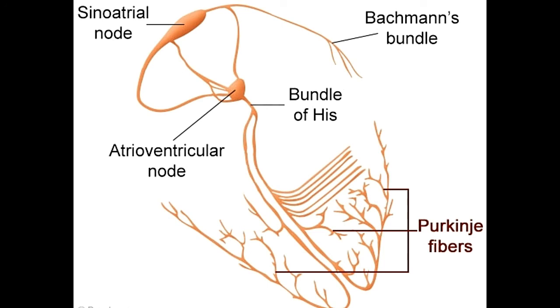Even though the two ventricles send blood to different destinations — the right one sends blood to the lungs to be purified, and the left one sends it into the aorta to be distributed to the rest of the body — both contract at the same time, so the Purkinje fibers on both sides are activated simultaneously.